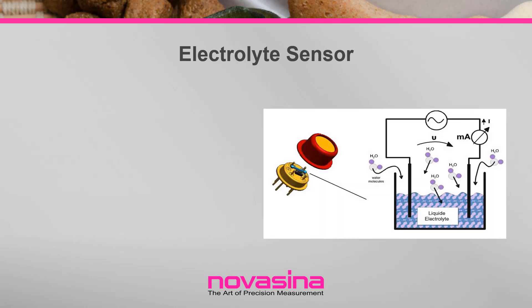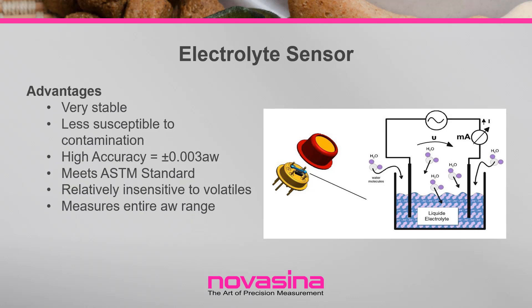Water activity is measured by equilibrating the liquid phase water in the sample with the vapor phase water in the headspace of a closed chamber, and measuring the equilibrium relative humidity in the headspace using a sensor. The relative humidity can be determined using a resistive electrolytic sensor, a chilled mirror sensor, or a capacitive hygroscopic polymer sensor. Instruments like the Lab Master Neo utilize an electrolytic sensor to determine the equilibrium relative humidity inside a sealed chamber. Changes in equilibrium relative humidity are tracked by changes in the electrical resistance of the electrolyte sensor. This approach is very stable and resistant to inaccurate readings due to contamination, a particular weakness of the chilled mirror sensor.